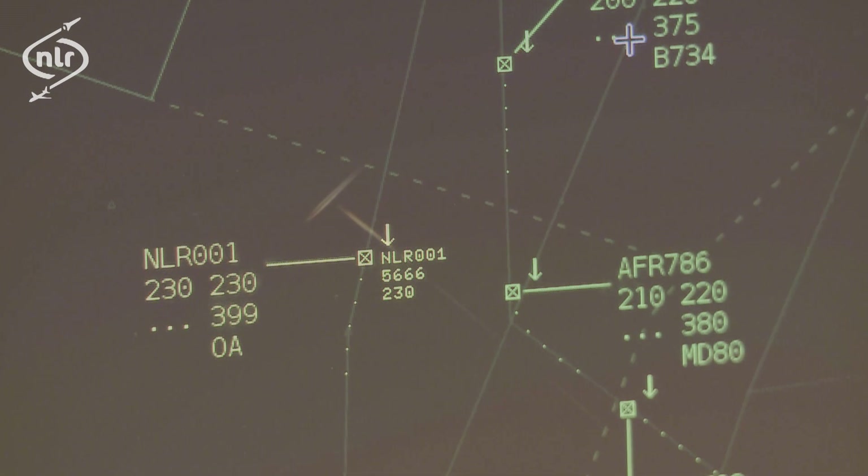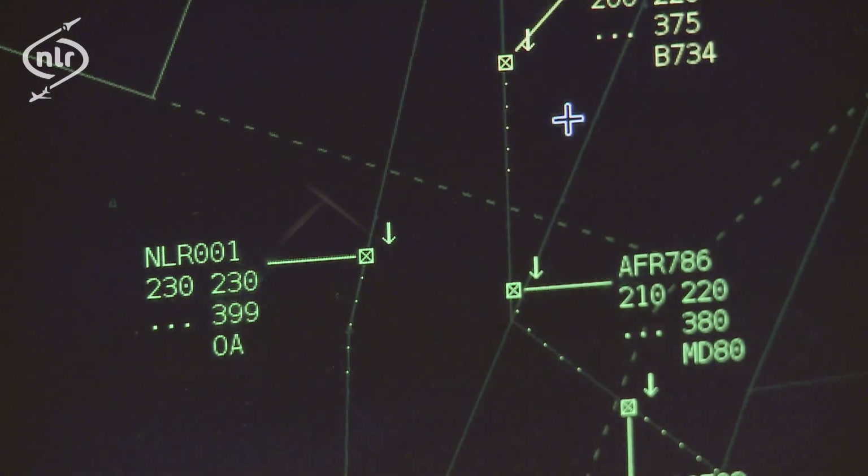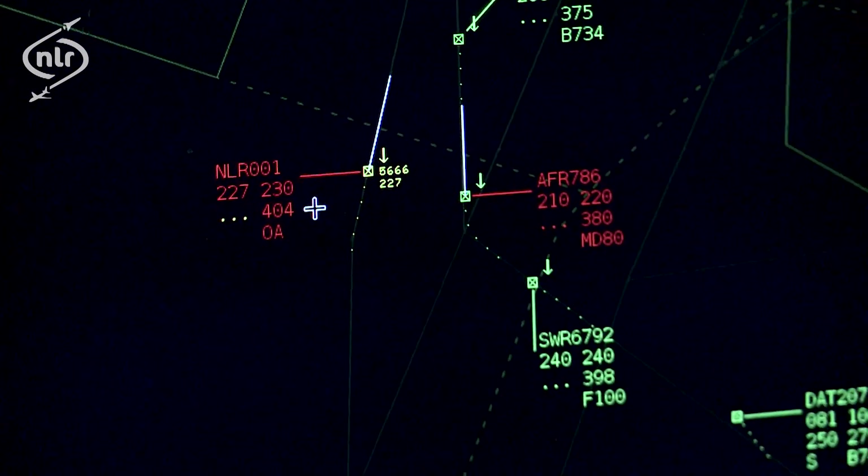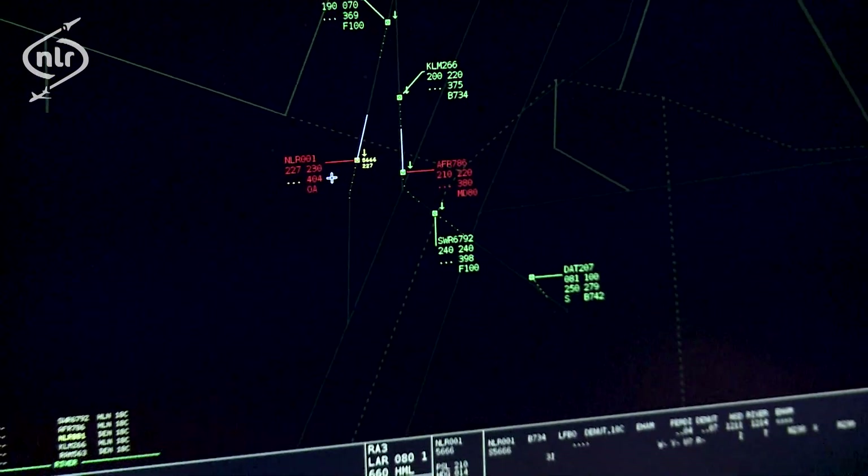Air traffic control is facing an increasing number of challenges. While there is a continuous growth of air traffic and passenger demand, aircraft noise will have to be reduced and safety of operations must be guaranteed. NLR-001, turn left, heading 330.